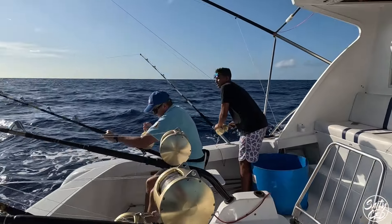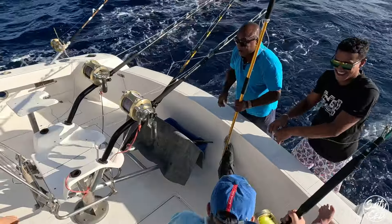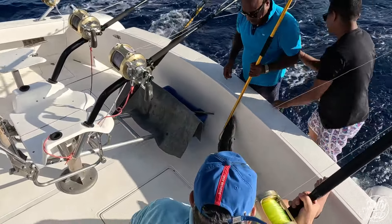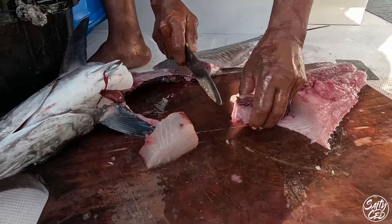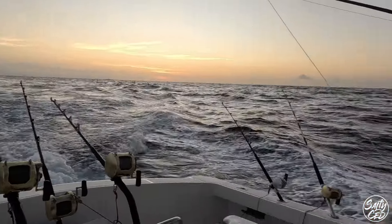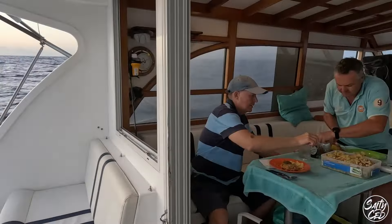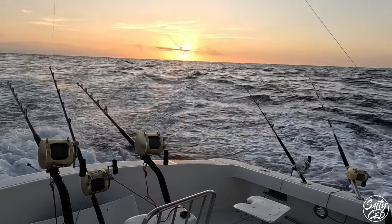We're at sea! Beautiful Spanish Mackerel. There we go — cleaned it, cooked it. Beautiful sunset. Long night ahead.